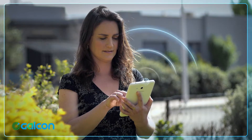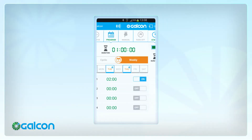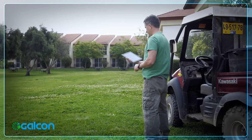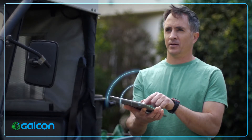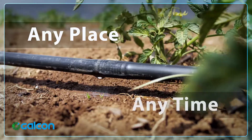Galkon Smart mobile apps give you even more connectivity options. In addition to access from your office desktop or laptop, the mobile apps let you control your irrigation using your tablet or smartphone. From home, the office, or the field, you have complete control of your water usage anyplace, anytime.